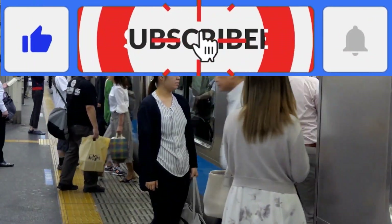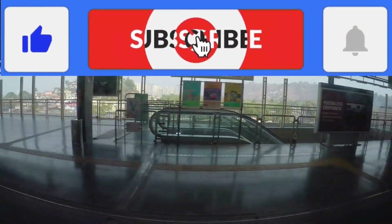I hope you found my video useful. Don't forget to share, like, and subscribe. Bye!